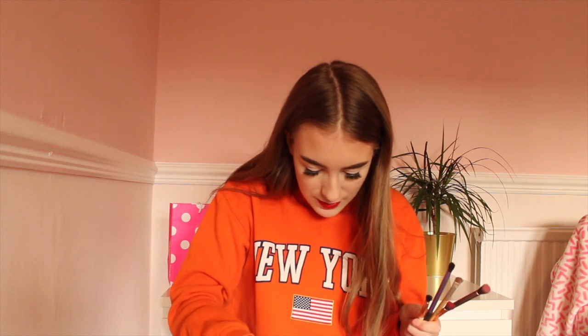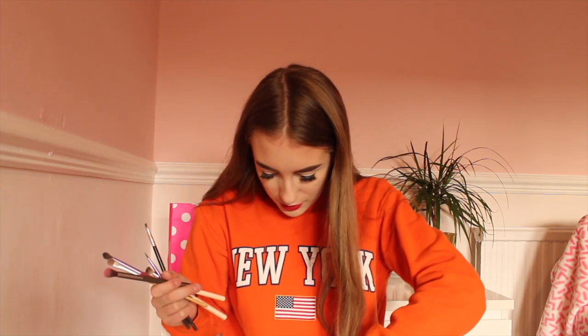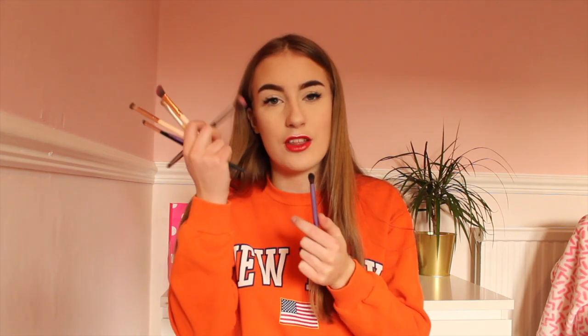Moving on to eye brushes — I've got five different eyeshadow brushes. There's a small one for the side of the eye, one with an angle for the crease, a flat one for shimmer, my Urban Decay Naked Smoky blending brush, and a Real Techniques essential crease brush which I use for whatever I need. I also have two eyebrow brushes.